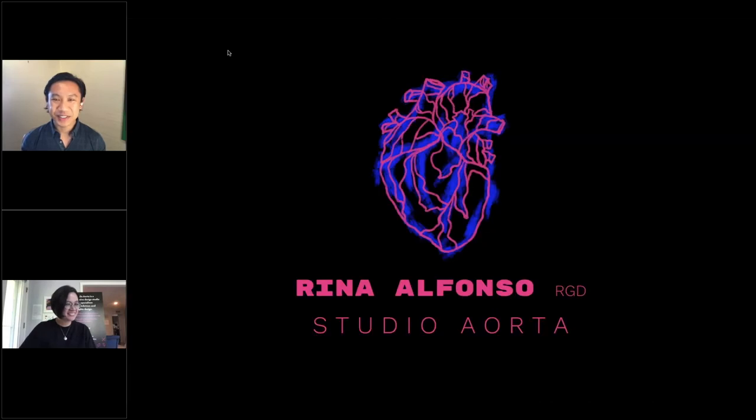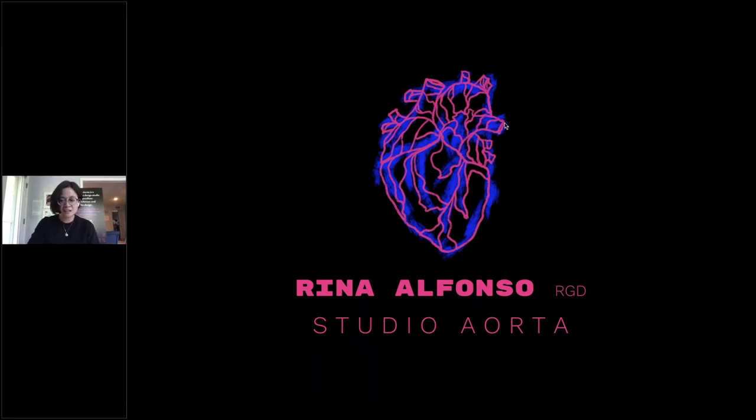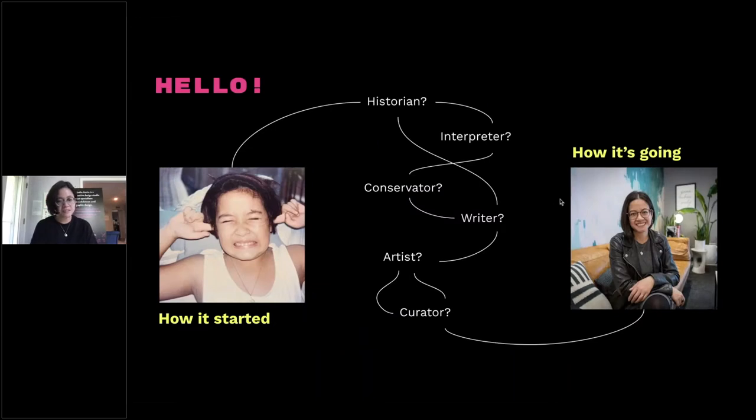Hello, everyone. My name is Rena Alfonso, RGD. I was recently certified just in the last month or so, and I'm excited to talk about my project and case study. I didn't go to school for design until graduate school — I always thought I'd be more of an academic or curator, but I was always into museums and had a creative side. I ended up in exhibition design, which merges all my interests in design, history, and narratives in spaces.